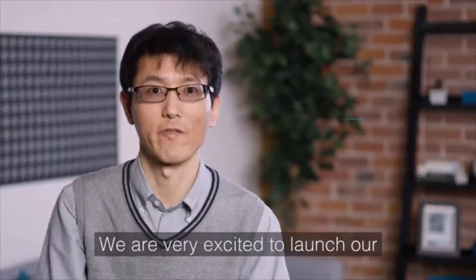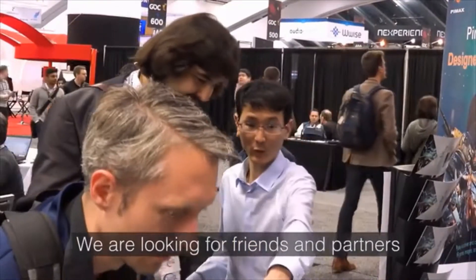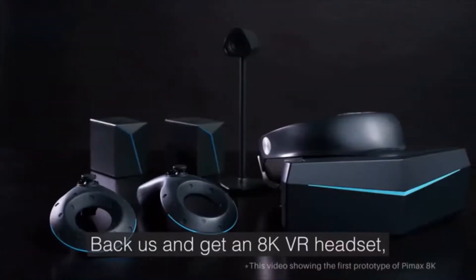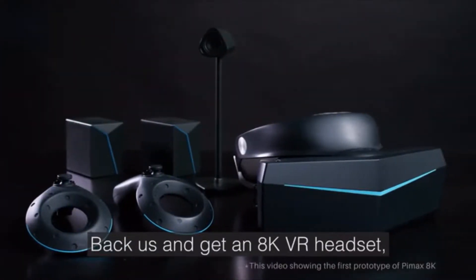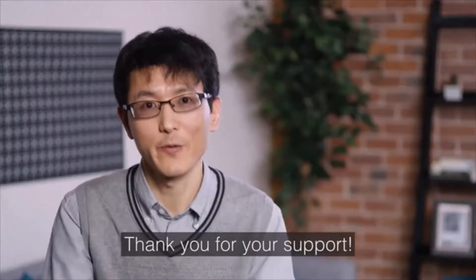We are very excited to launch our new VR headset on Kickstarter. We are looking for friends and partners to support us — back us and get our 8K VR headset, and keep in touch with us to share your VR dreams. Thank you for your support.